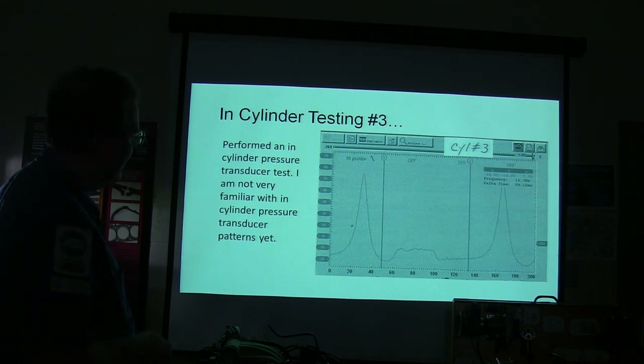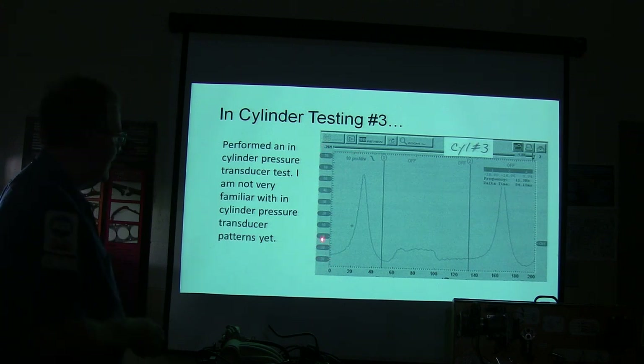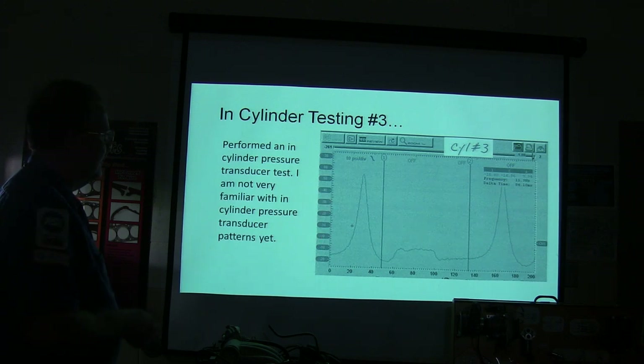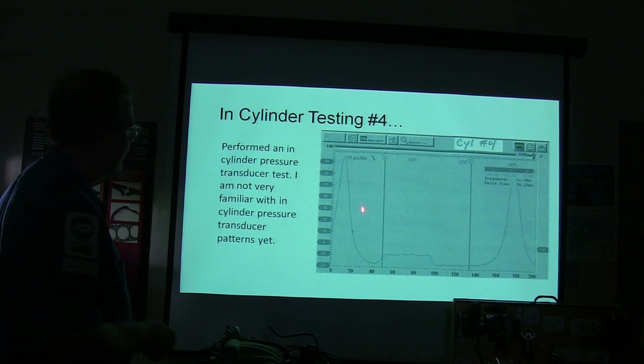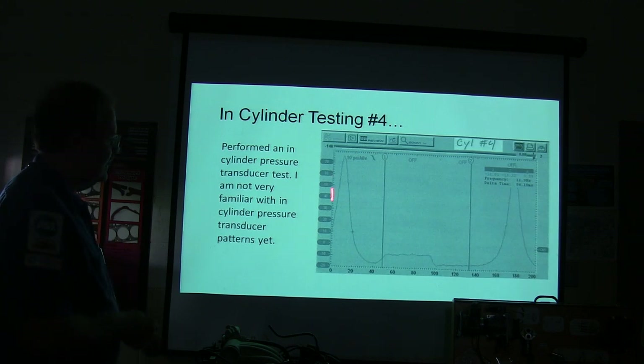The waveforms from the other cylinders didn't look like they should. See that? That's what they look like. You might notice he's got the same time stamp, the same pressure division — 10 psi per division, so 10, 20, 30, and so on. He's looking at that one — that's cylinder number three. This is cylinder number four.